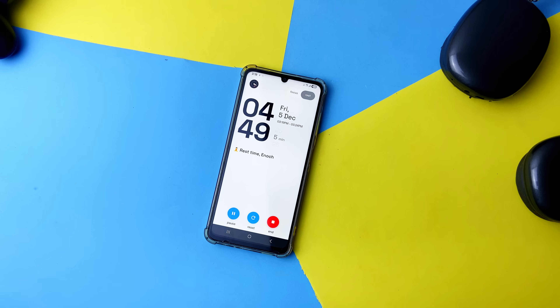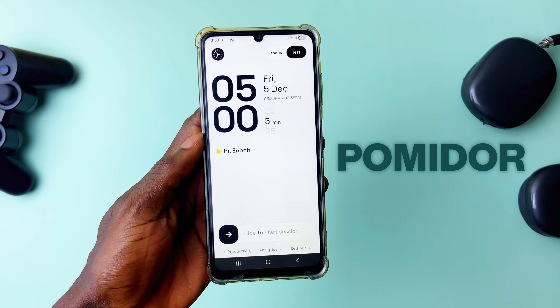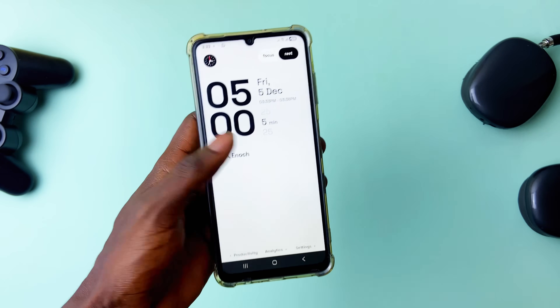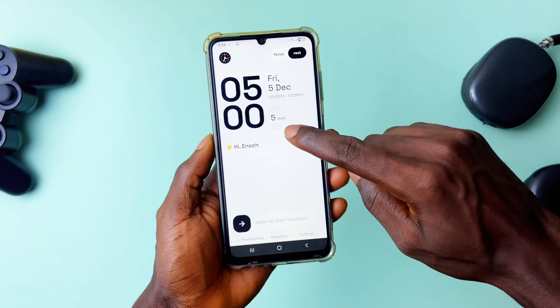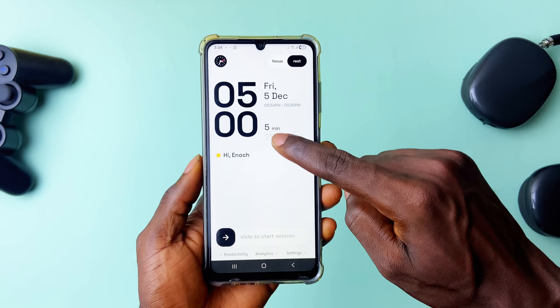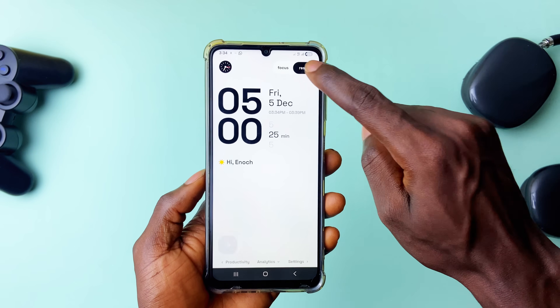If you are a minimalist, this timer application will definitely be your best friend. It is called Pomidor and everything about it is clean and simple. The timer looks great — everything in black and white. It comes with preset times for work and breaks, so you can simply swipe to switch between them or toggle at the top right corner.